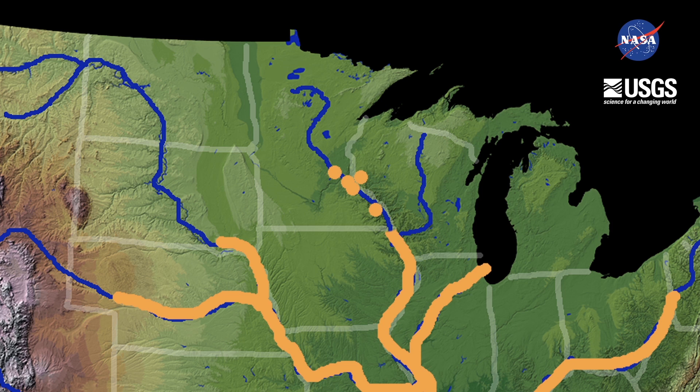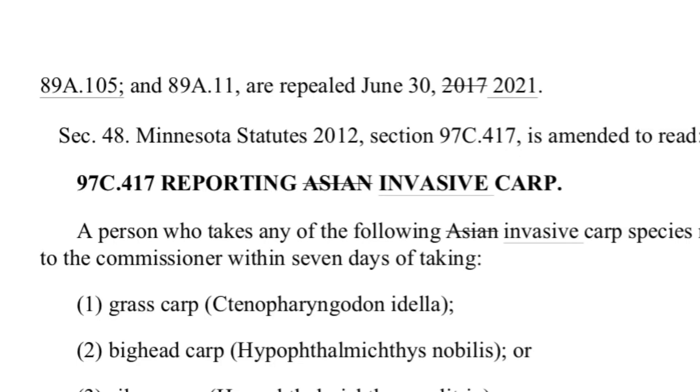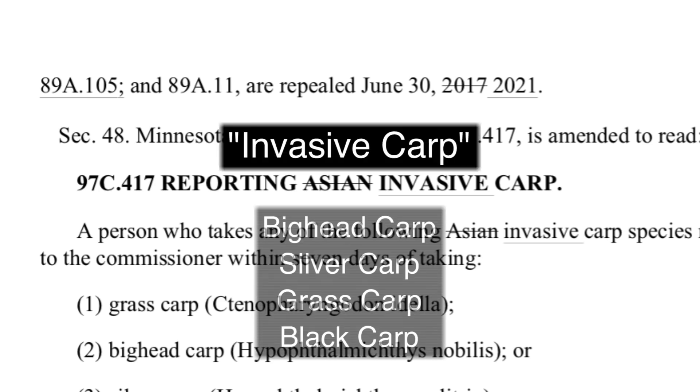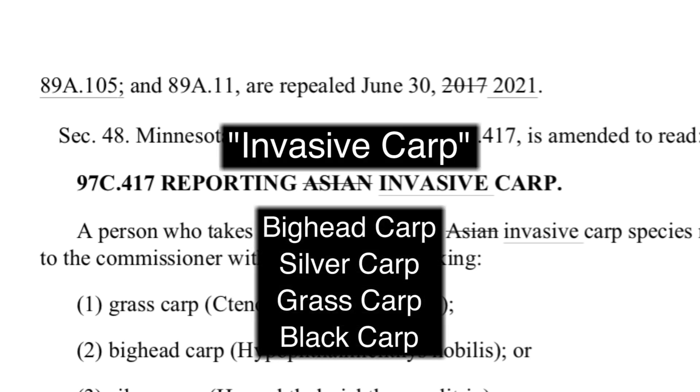Black carp have not yet been caught in Iowa or Minnesota. A statute change by the 2014 legislature makes invasive carp the official term for referring to bighead, silver, grass, and black carp, previously referred to as Asian carp. Invasive carp is the terminology you should be using as a volunteer who is educating about aquatic invasive species.